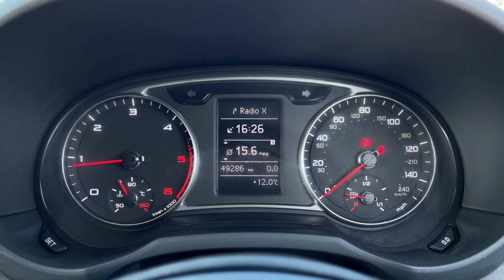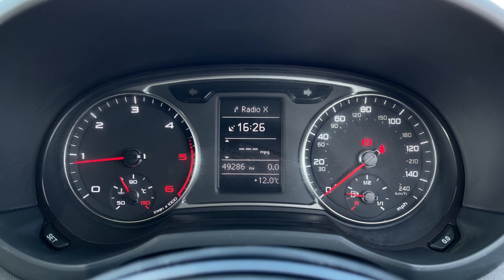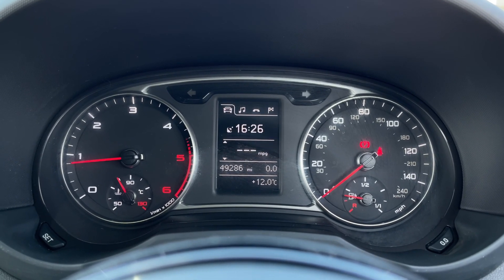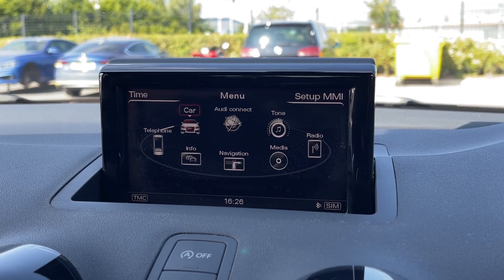Taking a look at that screen, you've got all your information here including your trip computer. Down the centre you can flick through different tabs to reveal the audio or media, as well as your telephone and navigation options.